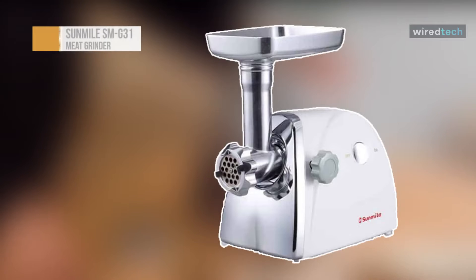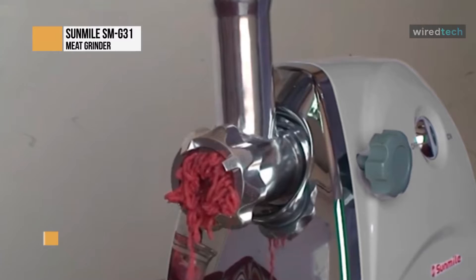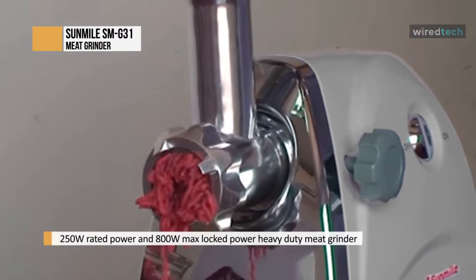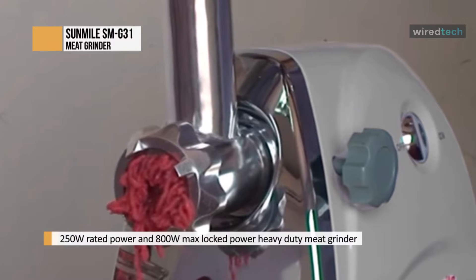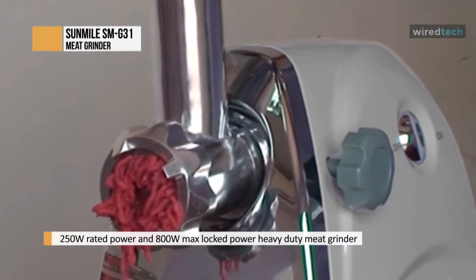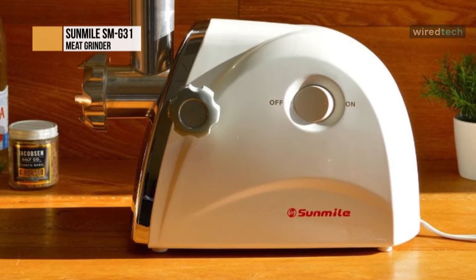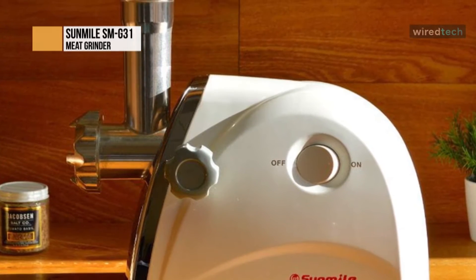Let's begin with the Sun Mile SM-G31. As a basic home meat grinder, the Sun Mile SM-G31 comes with 250 rated power and 800 watt max locked power. It is one of the best meat grinders, featuring a one horsepower engine that can grind through meat quickly, while its simple on/off switch makes the unit very easy to use.